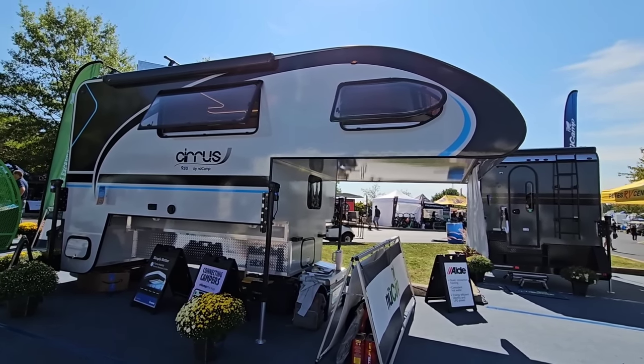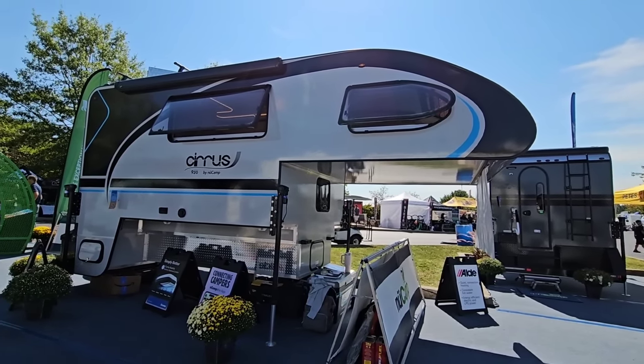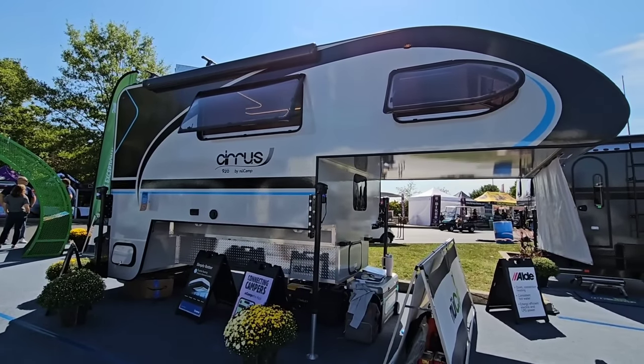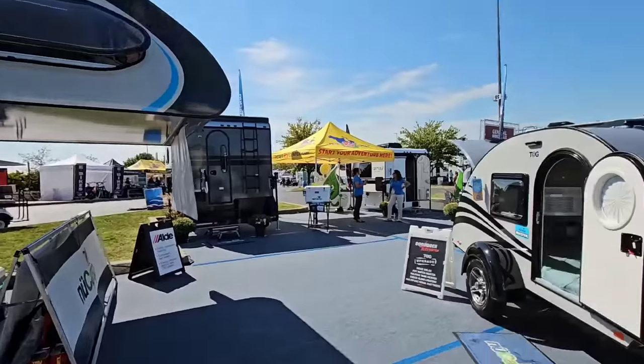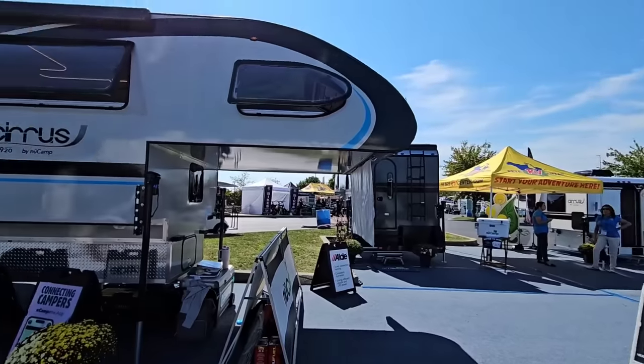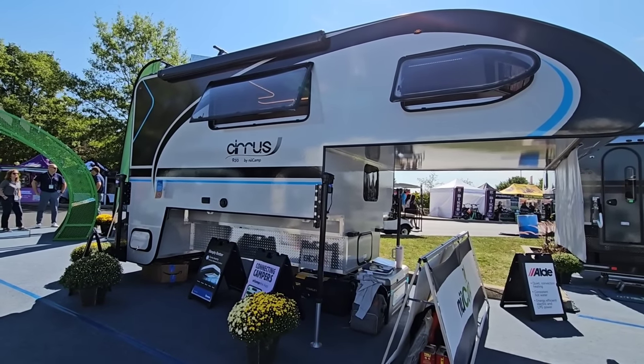Occasionally I get folks that say, hey JD, you need to focus more on truck campers. And the folks over at New Camp are really, really big into this space. They have beautiful campers — teardrops, compact towable units, tabs — all sorts of really well-built RVs.